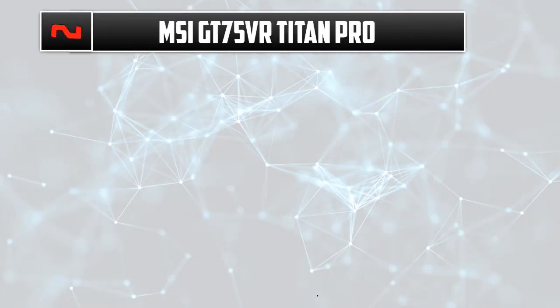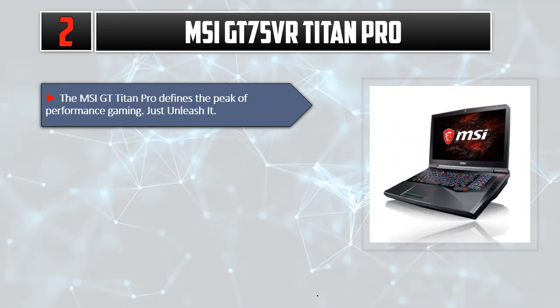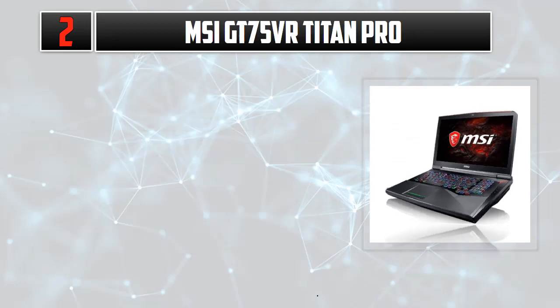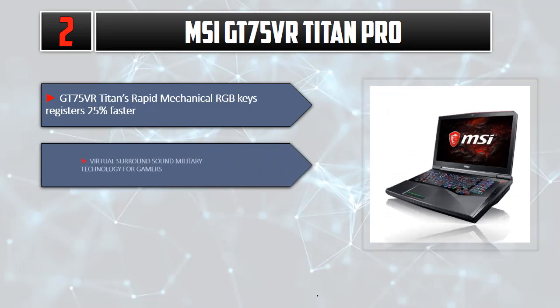Number 2: MSI GT75 VR Titan Pro. The MSI GT Titan Pro defines the peak of performance gaming — just unleash it. Experience the fastest 120Hz 94% NTSC panels powered by NVIDIA GeForce GTX graphics. Stay cool with Cooler Boost Titan. GT75 VR Titan's rapid mechanical RGB keys register 25% faster, with virtual surround sound and military technology for gamers.